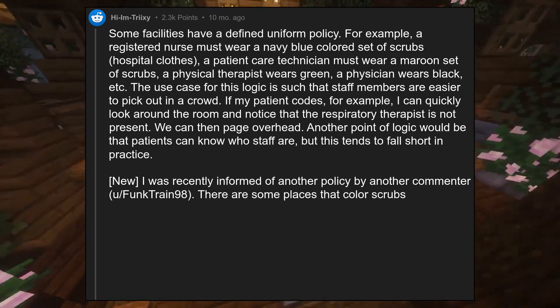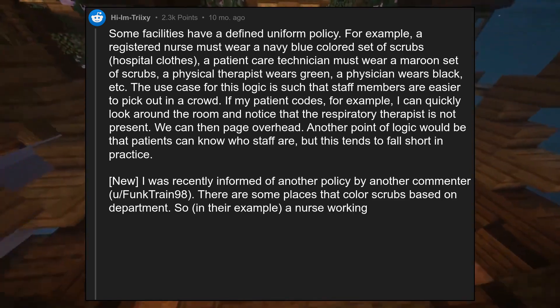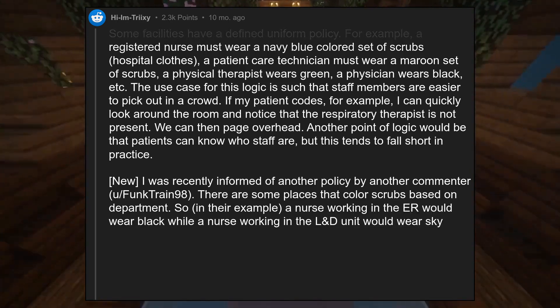There are some places that color scrubs based on department. So in their example, a nurse working in the ER would wear black, while a nurse working in the L&D unit would wear sky blue.